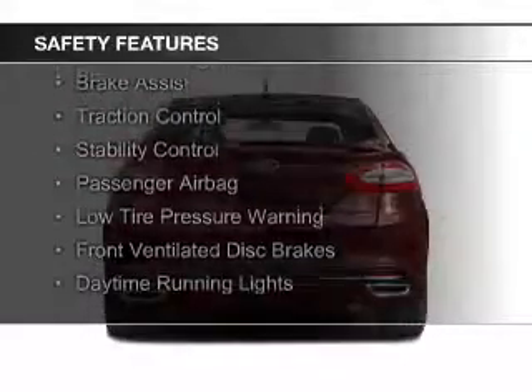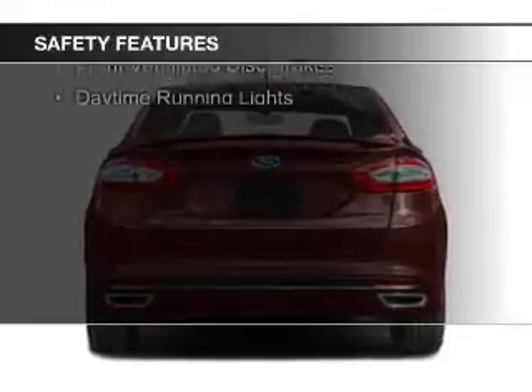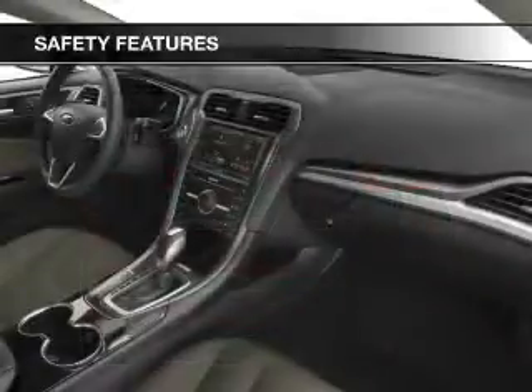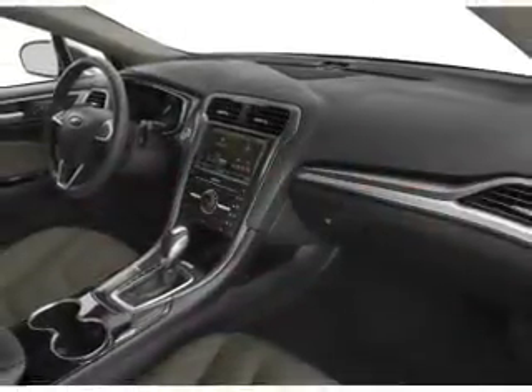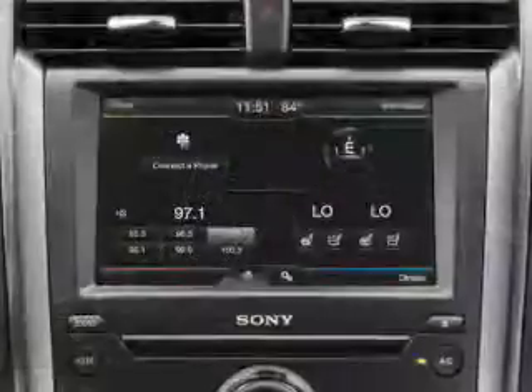Curtain Head Airbags, Side Airbags, Independent Suspension, Brake Assist, Traction Control, Stability Control, a Passenger Airbag, Low Tire Pressure Warning, Front Ventilated Disc Brakes, and Daytime Running Lights.